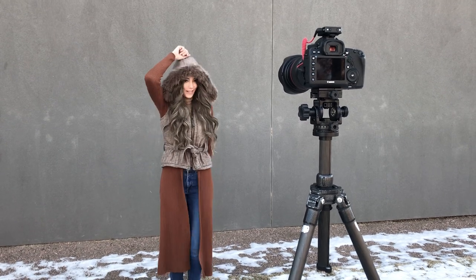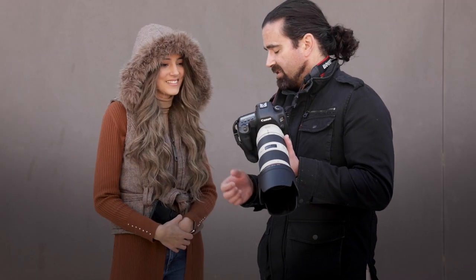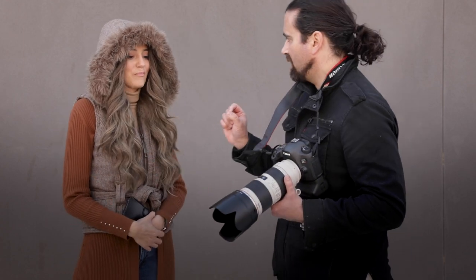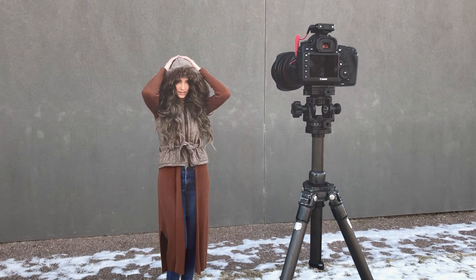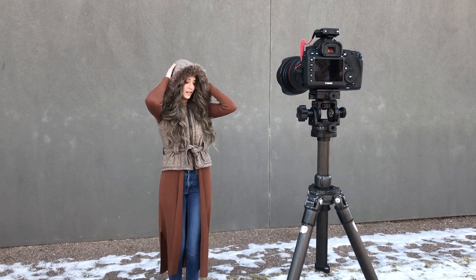We decided to shoot at the local university using the infamous gray wall that we use for a lot of our content. The way the building is positioned is actually perfect for the lighting in the morning. We get nice soft light and it's great to work with, so that's why we chose that location.